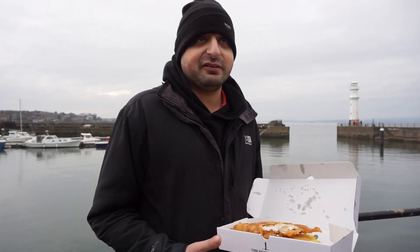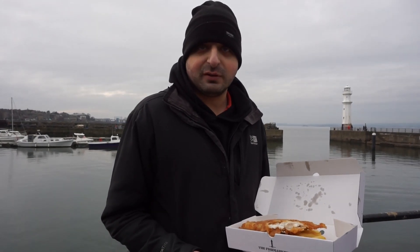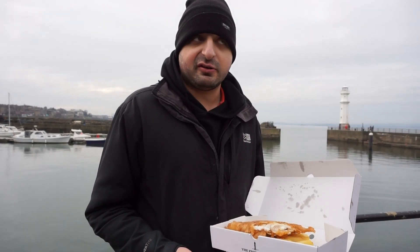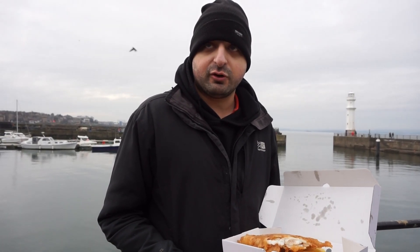So the last thing to touch on is the score out of 10. I will score the chips this time purely because they are actual potato chips and not frozen garbage you get from most places. The chips themselves are a solid 9 out of 10 — high quality, really thick, lots of potato content, not overcooked, not undercooked. Brilliant on the chips: 9 out of 10.